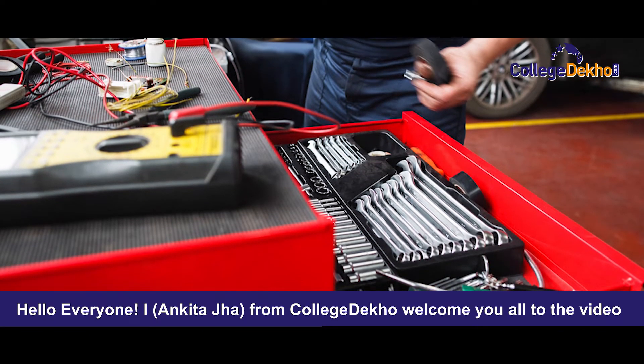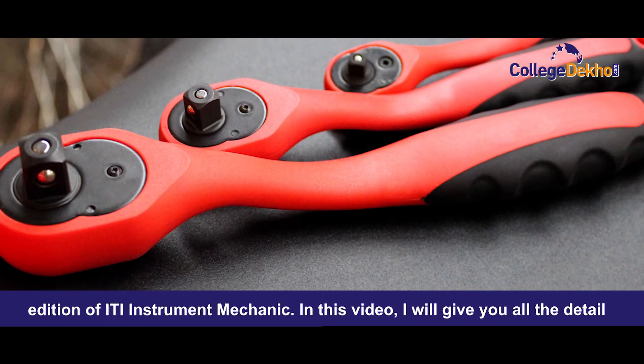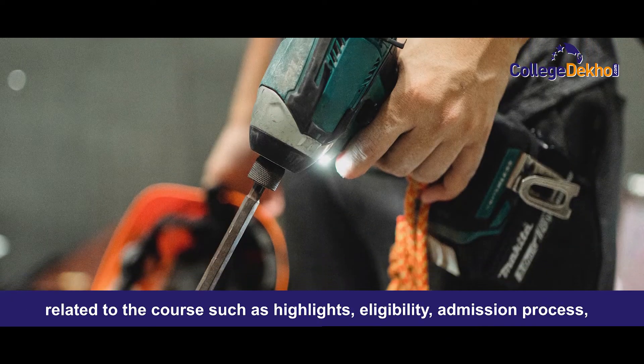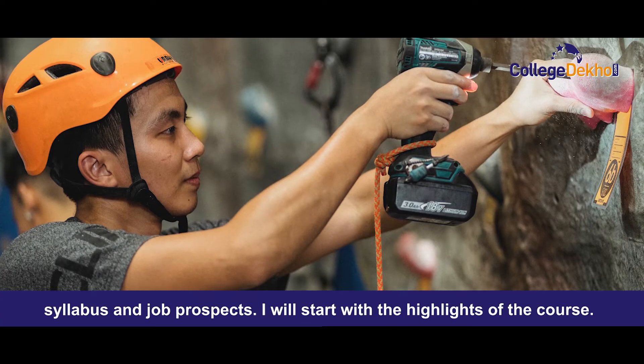Hello everyone, I am Ankita Jha from College Deco. Welcome you all to the video edition of ITI Instrument Mechanic. In this video, I will give you all the details related to the course such as highlights, eligibility, admission process, syllabus and job prospects.